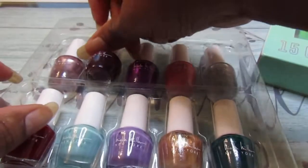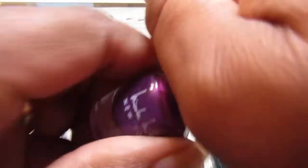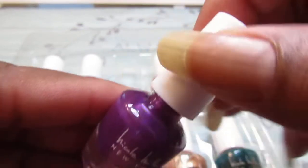He said had he known they were that small he wouldn't have picked them up, but I'm like it's okay — they're nice travel size, little cute nail polishes. This is the purple one — look how pretty that is, there's a little shimmer to it.